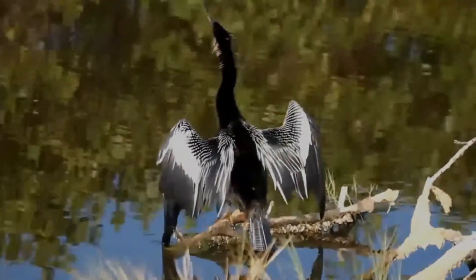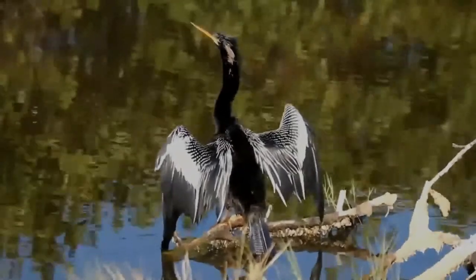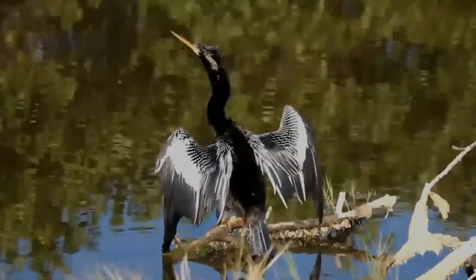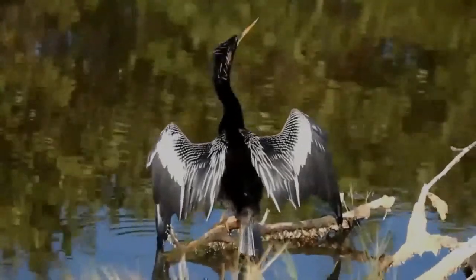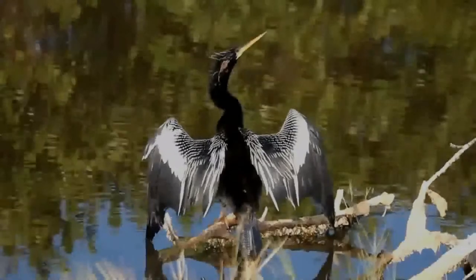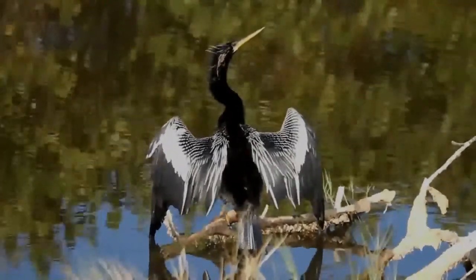They feed on moderately sized wetland fishes. In Alabama, the anhinga's diet consists of fishes such as mullet, sunfish, black bass, catfish, suckers, and chain pickerel, as well as crayfish, crabs, shrimp, aquatic insects, tadpoles, water snakes, and small terrapins. In Florida, sunfishes, bass, killifishes, and live-bearing fishes are primarily eaten by the anhingas.